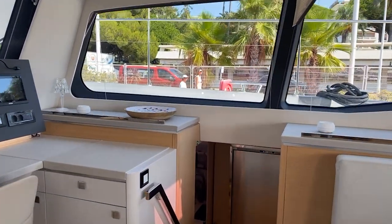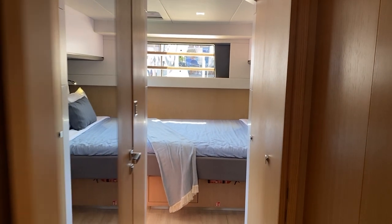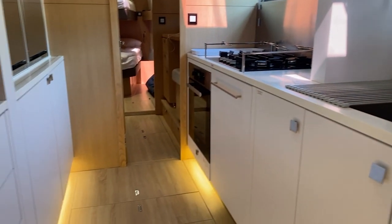The starboard side — down the companionway. I've got cold storage here at the bottom. This is a galley-down design, so in the aft I've got another berth. And then moving forward, there's my galley.